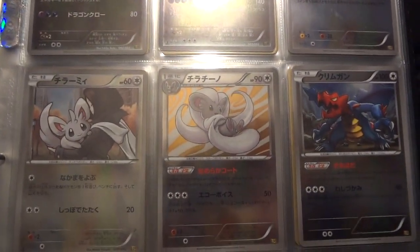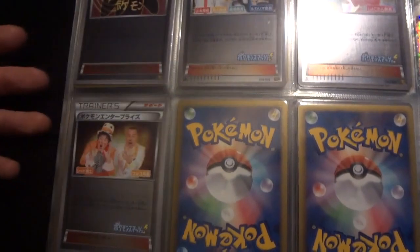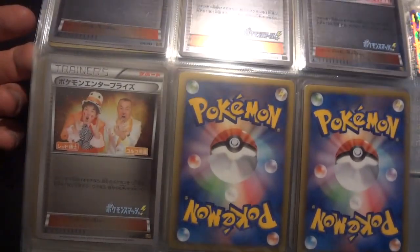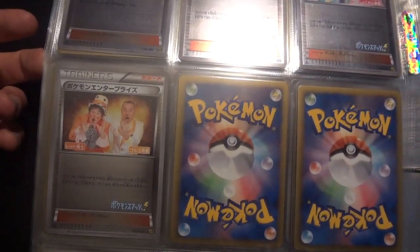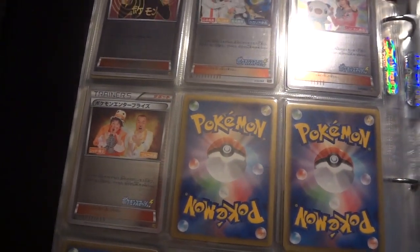But this about wraps things up. Let me know in the comments section below what your favorite card is from the set. Let me know what you think of reverses being in a Japanese set, as it doesn't happen often. And as always, I thank you sincerely for taking the time out of your day to watch some of my content, and I hope you're psyched for Emerald Break, because I've got 20 boxes flying over the Pacific as we speak.